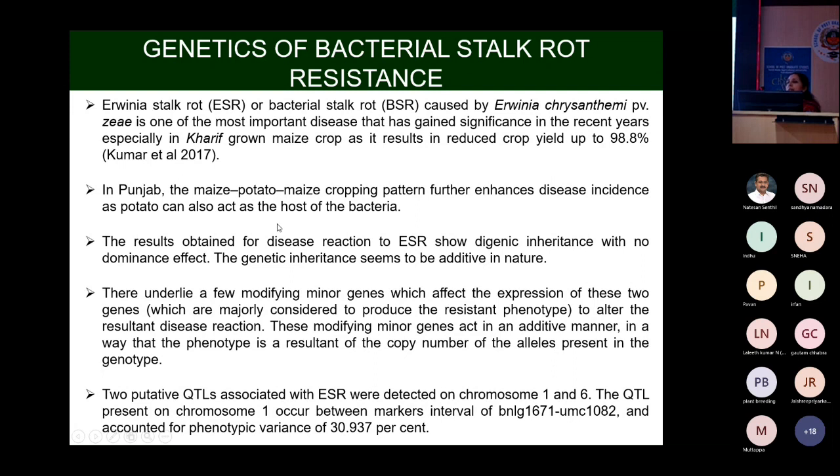This disease is very devastating in maize in Punjab because of the maize-potato rotation cropping system. Potato is an alternate host for Ervinia stalk rot, so it persists between seasons. When maize is grown, the disease then occurs from this inoculum source.